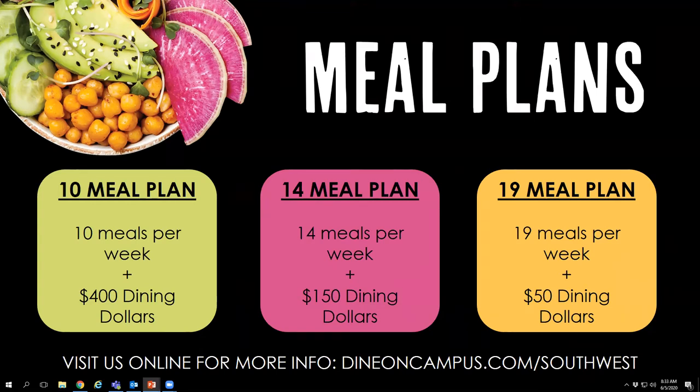Each of our meal plans comes with dining dollars. Dining dollars are, for lack of a better word, cash that can be used at dining locations on campus only. You can use dining dollars at our coffee shop, our sub shop, C-store, or even at concessions during a sporting event. Our most popular meal plans are probably the 14 meal and the 10 meal plan, generally favored because they come with the most dining dollars. People like to use them to get coffee or frappuccinos or grab a little bit of stuff to take back to their dorms to supplement their meal plan.